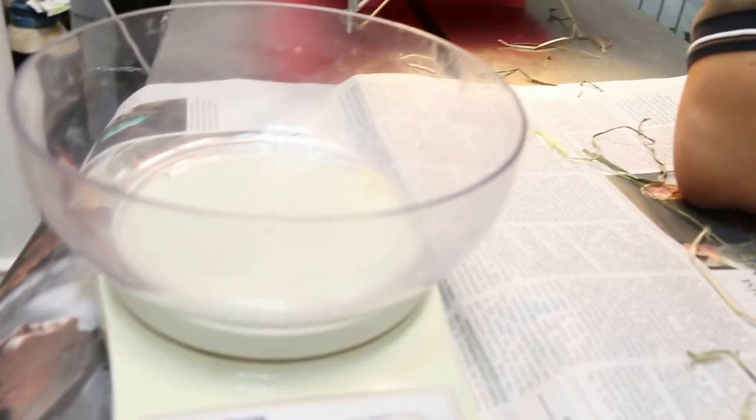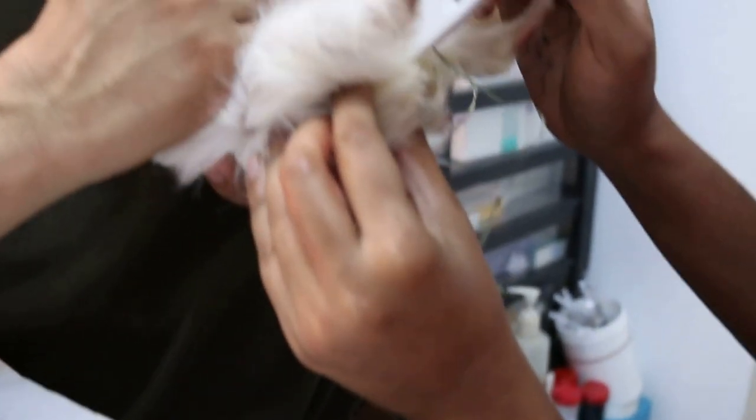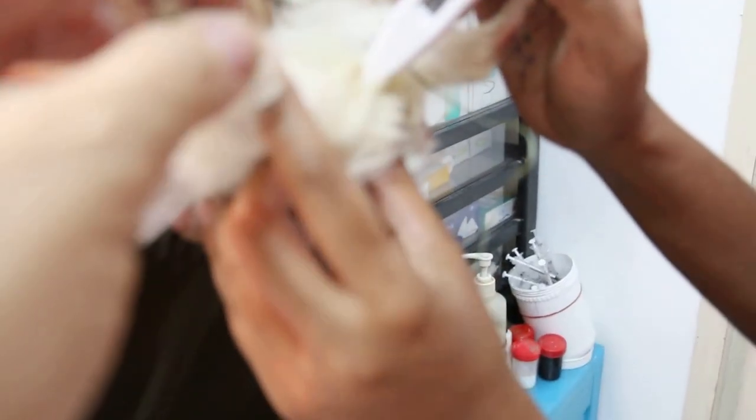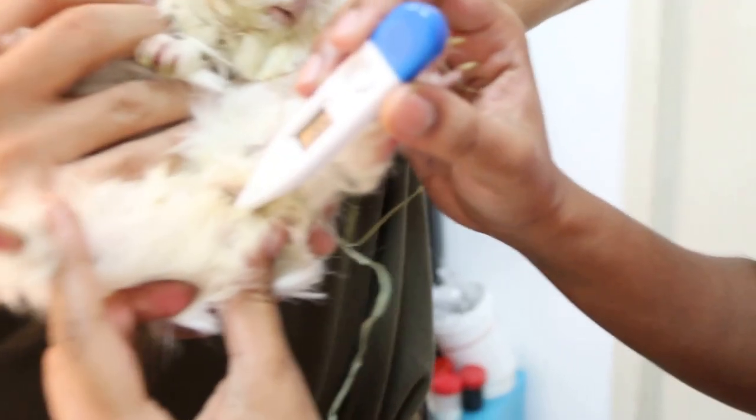The guinea pig was swaying a lot. We now take the temperature — see what the temperature is: 39.3. There seems to be some running nose. Show me the nose.